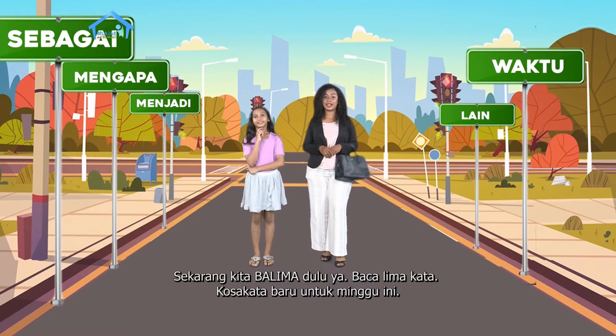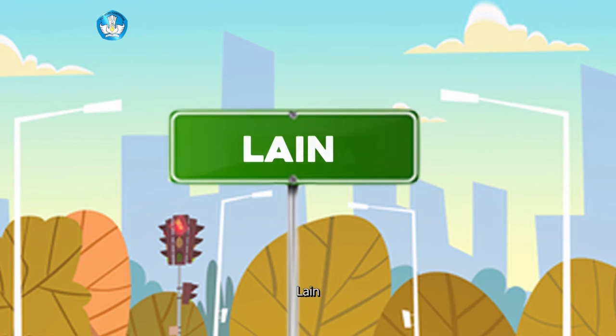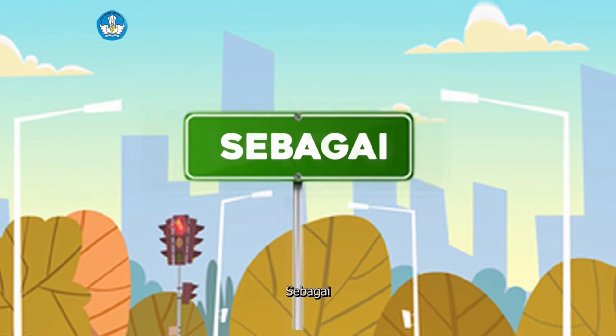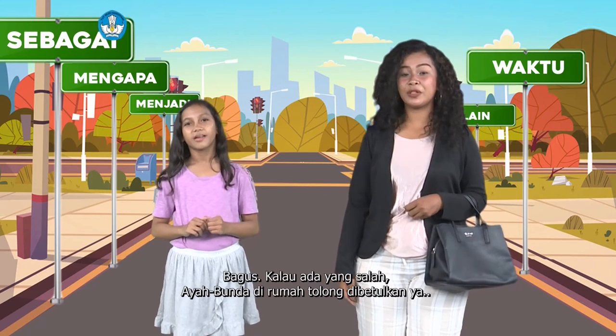Baca lima kata kosa kata baru untuk minggu ini. Ayo teman-teman, kalian ikut baca juga ya. Menjadi, lain, mengapa, waktu, sebagai. Hebat kamu, Nona. Adik-adik, bagaimana? Apakah ada yang salah dalam membaca tadi? Bagus. Kalau ada yang salah, ayah bunda di rumah tolong dibetulkan ya.